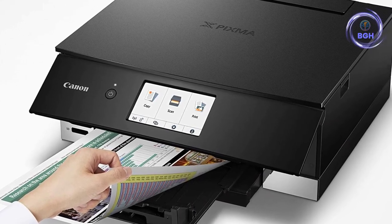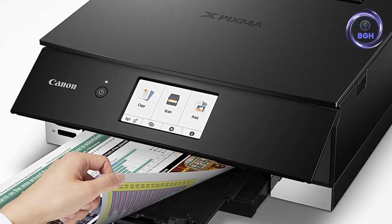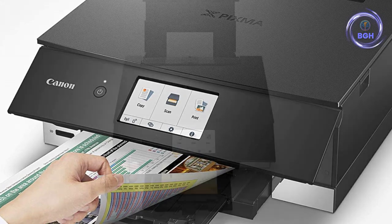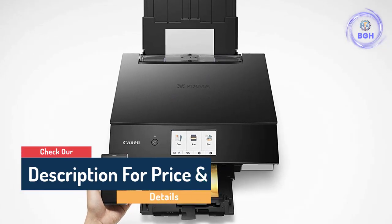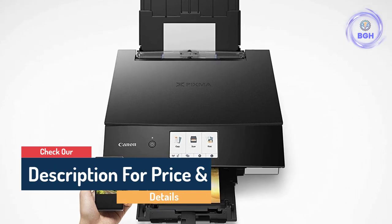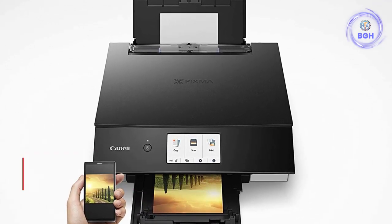Dual input pads include an internal cassette and rear feeder. You can control the printer from a smartphone or tablet, complete with print, copy, and scan functions and linking to the cloud via the Canon Print app, or print with AirPrint and Mopria. Overall print performance is outstanding.